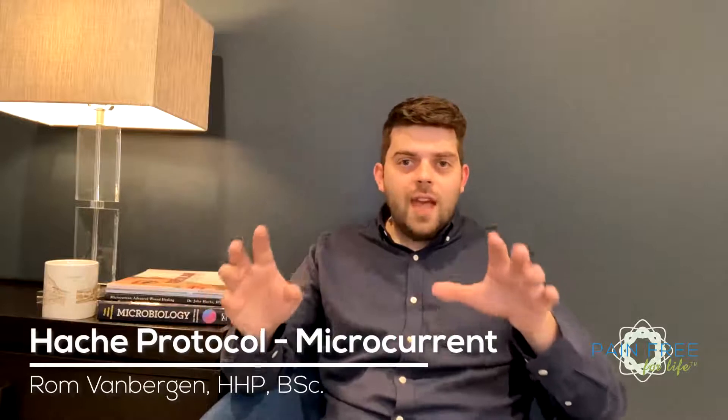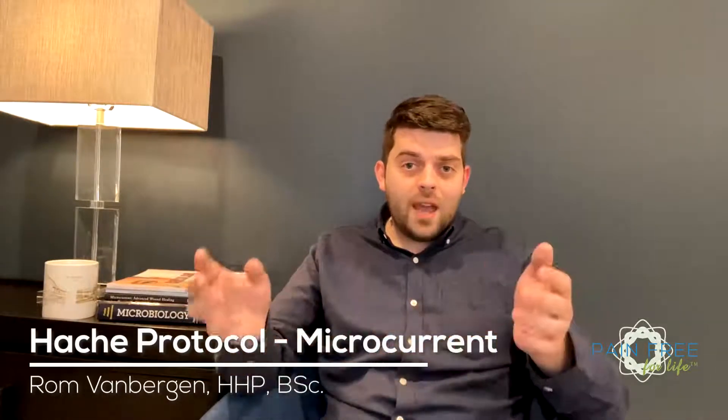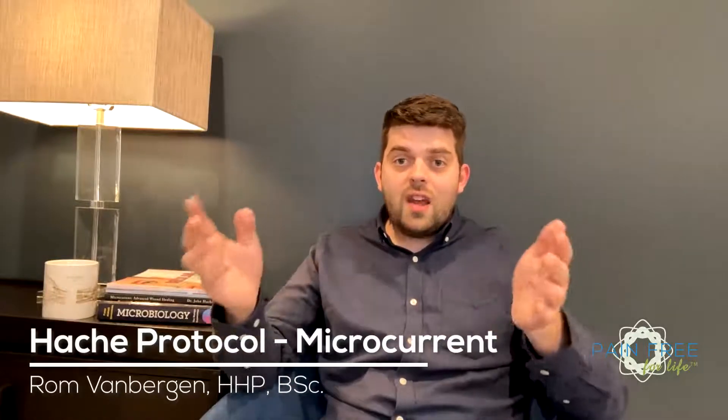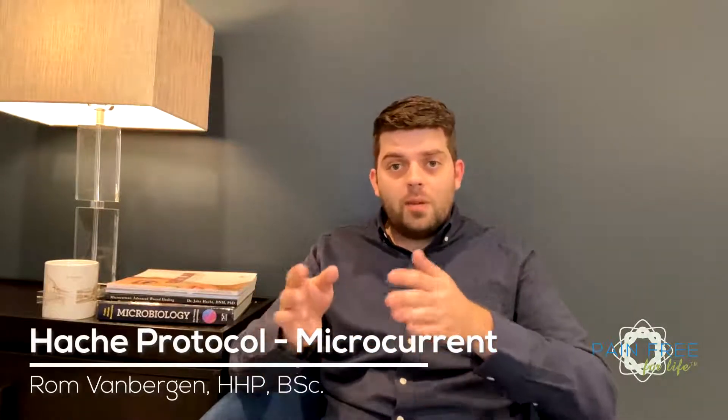Pain is one of the brain's most powerful tools for communication. Nature didn't intend your pain to be a punishment. Pain is instead the brain's mechanism to tell us there's something wrong and it needs our attention to heal. If the pain's underlying source is not addressed, the brain will develop what we call an obsession with pain, and it gets stuck on sending pain signals that start to develop into a chronic problem.